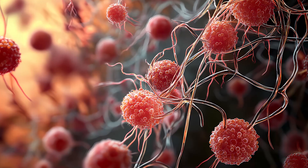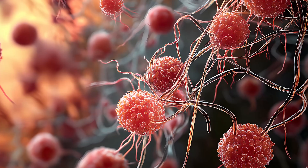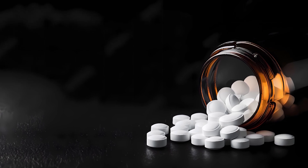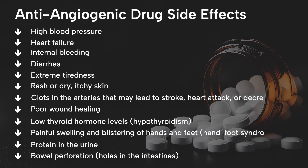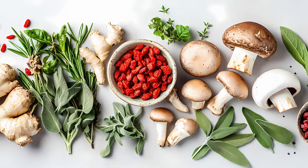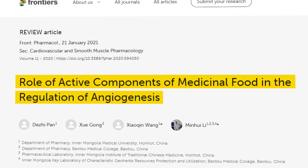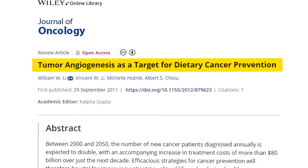Clearly, angiogenesis is important to cancer. So how can we stop it from occurring to prevent cancer or kill existing cancers? Pharmaceutical companies have developed a variety of drugs known as angiogenesis inhibitors that are aimed at targeting this process. However, they are only used for a handful of cancer types and carry a long list of side effects. As in most cases, nature has an answer. Many studies document anti-angiogenic foods and natural compounds that show evidence of blocking blood vessels from forming to tumors, thus starving them to death.